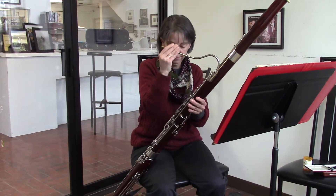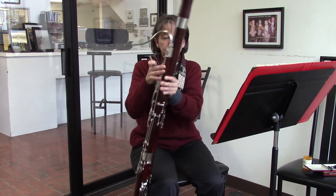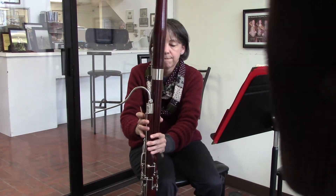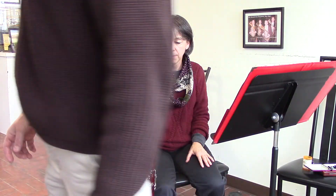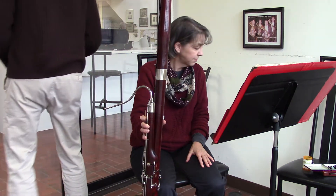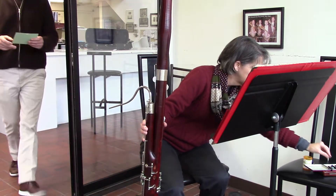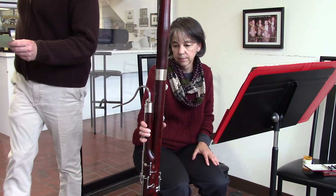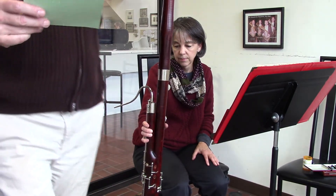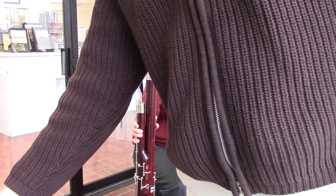That was Kimmy Whittemore from Friends University of Wichita, Kansas. She's trying a good bassoon that we've got by Reinhold Longa. The serial number is 2930, from the Reinhold Longa workshop in Biebrich, made before 1930.